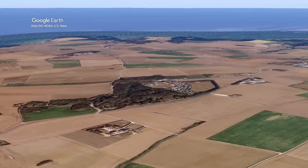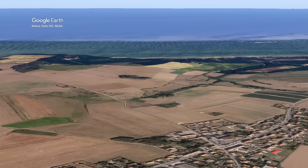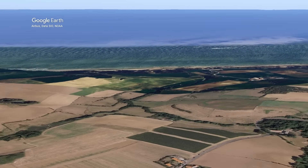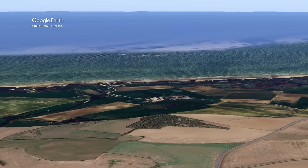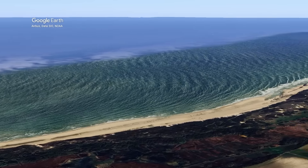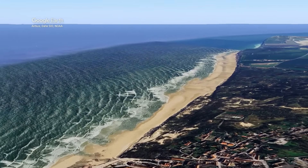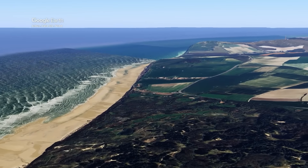Flying over this area, you can see that it is relatively flat, meaning it was an easy task for the Germans to establish their Atlantic Wall right here. In this terrain there are hundreds of different features, ranging from the smallest machine gun position to one of the biggest installments the Germans could build on the Atlantic Wall.